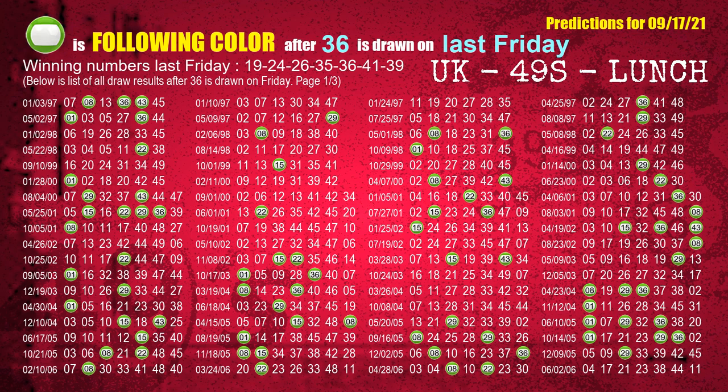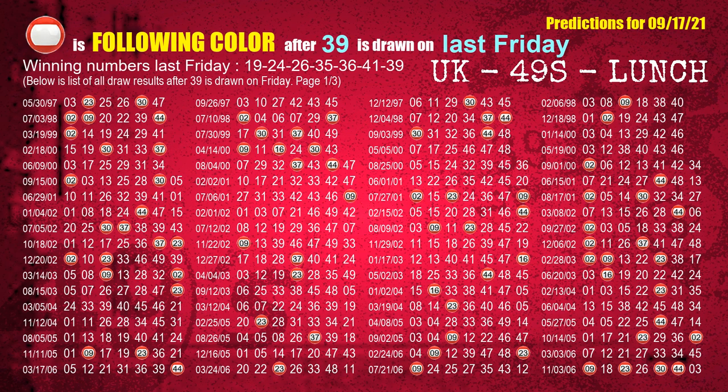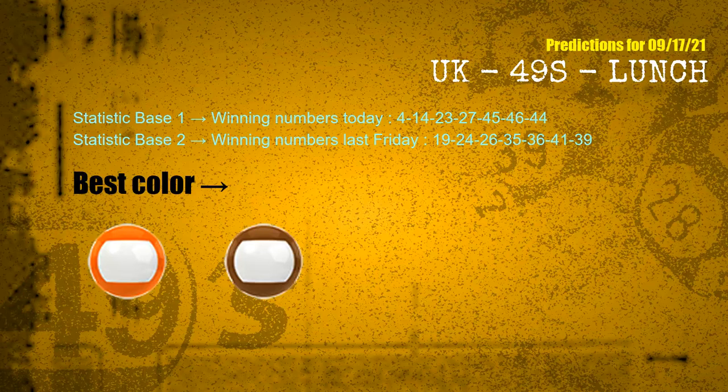The fifth winning number last Friday is 36. The most frequently following color is green when 36 is the winning number on last Friday. The sixth winning number last Friday is 41. The most frequently following color is purple when 41 is the winning number on last Friday. The booster winning number last Friday is 39. The most frequently following color is red when 39 is the winning number on last Friday. According to all statistics above, with today's and last Friday's winning numbers, the frequent following colors are orange and brown.